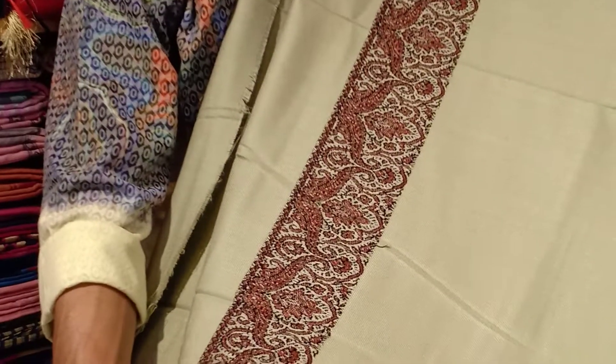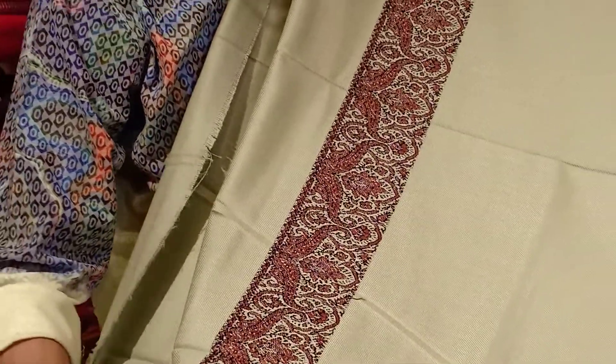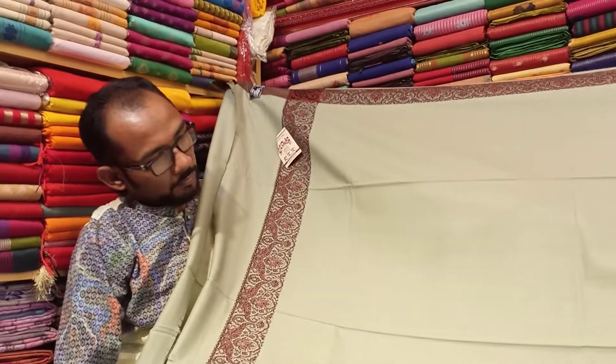It's a beautiful color, it's pretty. All of the brothers and uncles, I am talking about this. This price is fixed at 800.